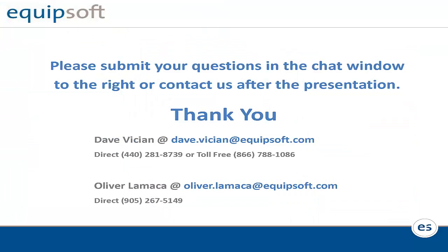That's it for the presentation. We'll open up the floor to any questions. Feel free to ask in the chat board or verbally. Dave, can you hear me okay? Yes, we did receive some questions.